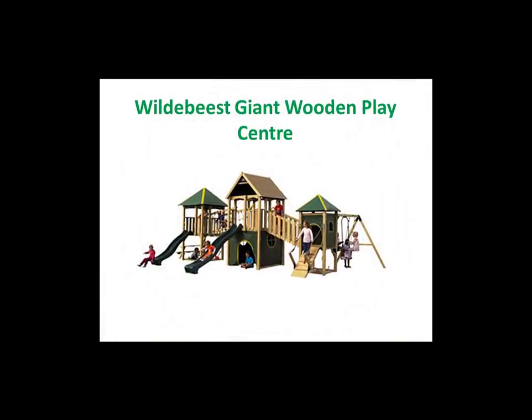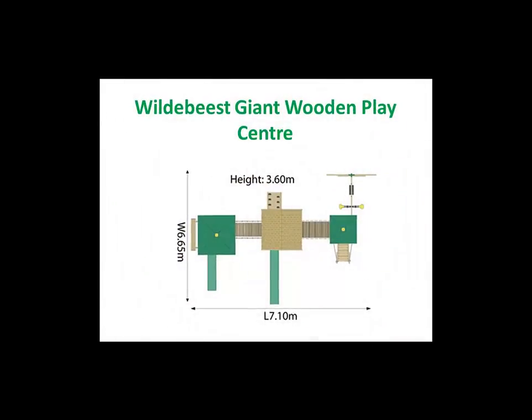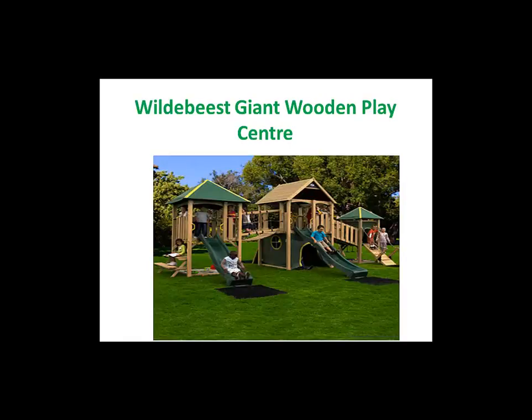The Wild Beast includes a 12 foot play tower with 5 foot play deck, 10 foot play tower with 4 foot high play deck and 9 foot play tower with 3 foot high play deck, interlinked with 2 bridges and features a 10 foot and 8 foot slide.